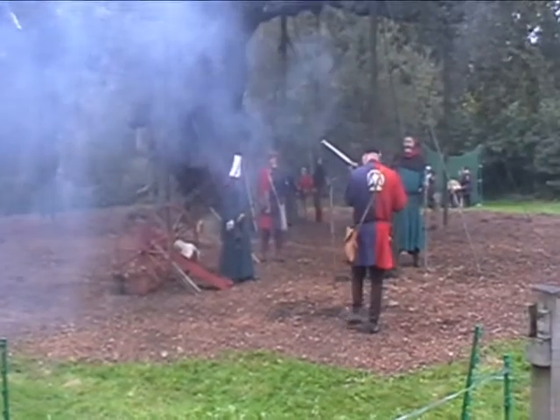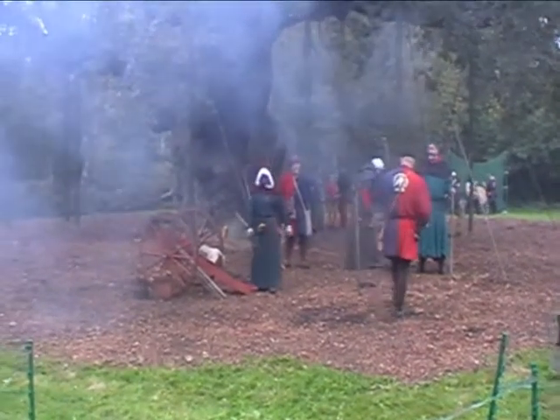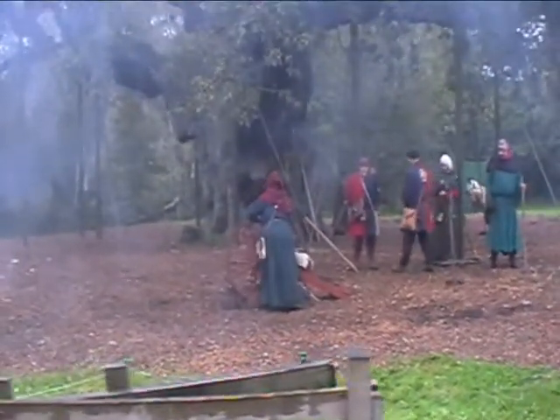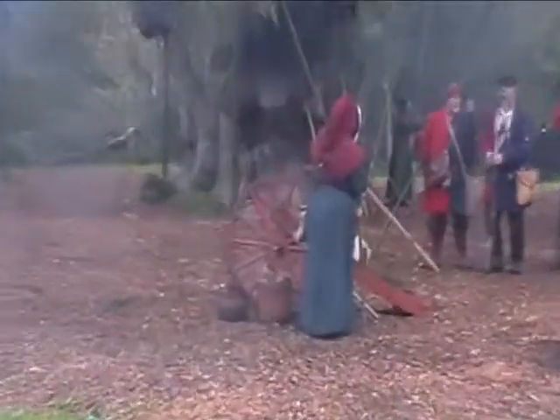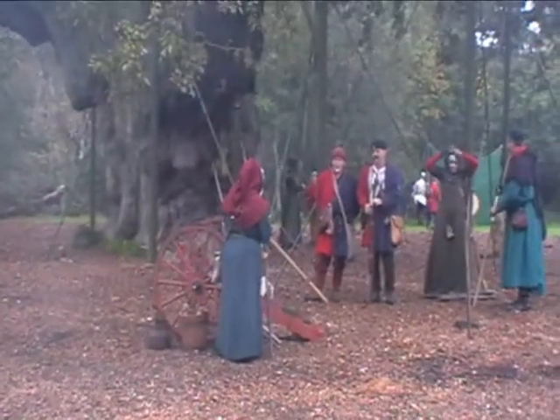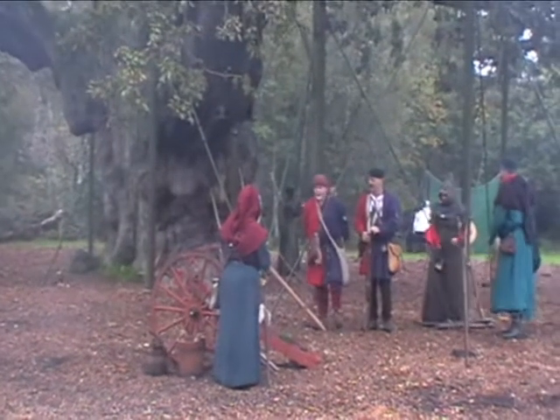Going back to the bigger gun you heard earlier — this is a small field piece. It fired a ball that weighed one and a half pounds, which went three quarters of a mile. There were quite a few of these around at the time; at the Battle of Bosworth they brought 25 of these from the Tower of London to use in the battle.